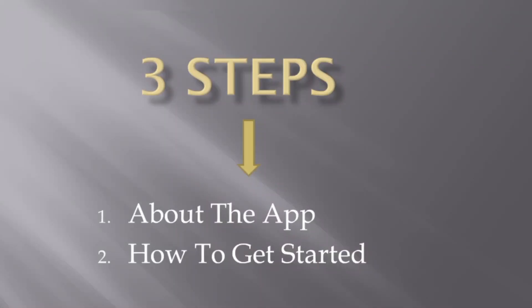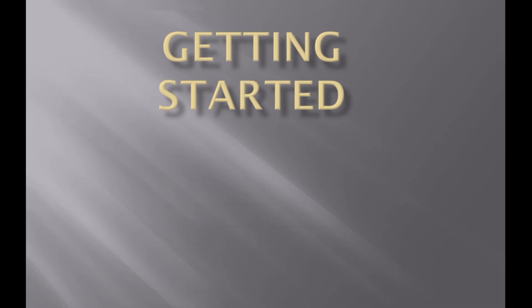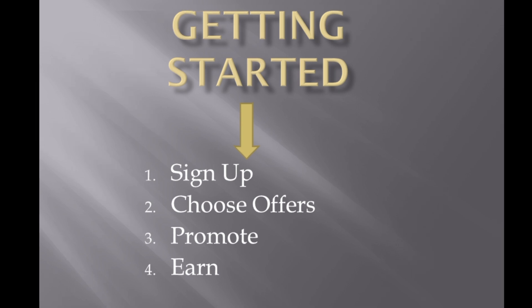That was step number one. We are moving straight to step number two — getting started with Impact.com's affiliate program. In getting started, we are going to follow four main steps: step one, we are going to sign up for an account; step two, it will open a portal for us to choose our offers; step three, we are going to promote those offers; and step four, we can start earning income for the work done.